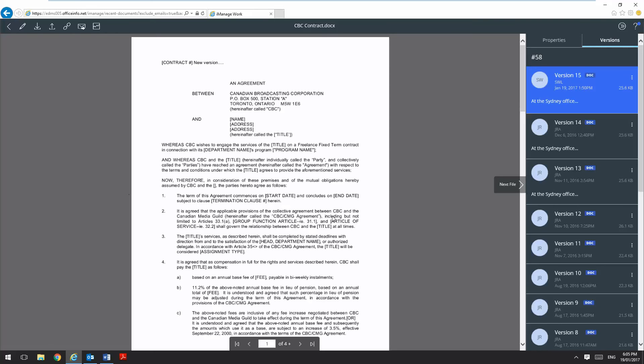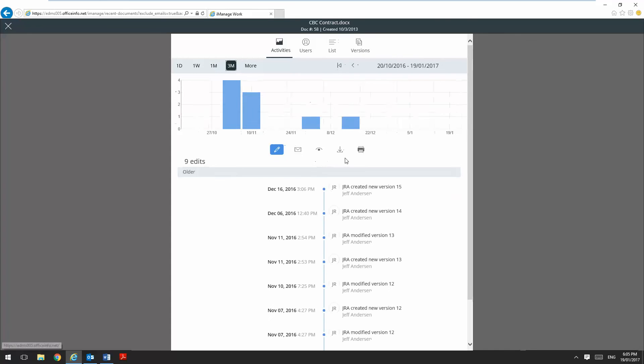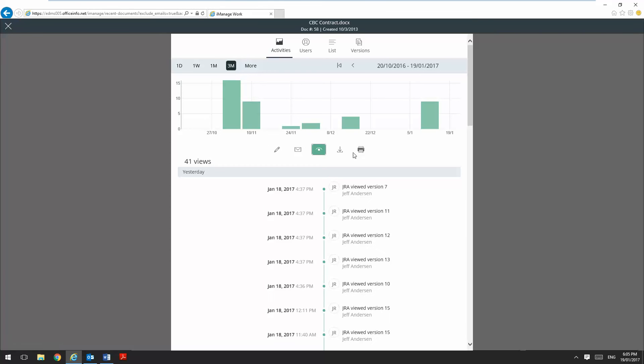Once I'm happy I'm working on the correct document I can check the document timeline, and here I've got a graphical representation of what's happened to this document in the last X number of months. So here I can see who's viewed it, who's edited it, who's emailed it, who's printed it.